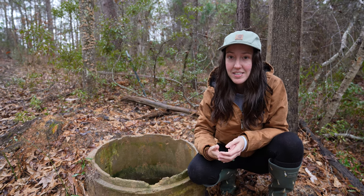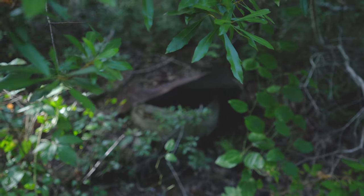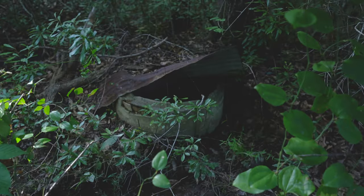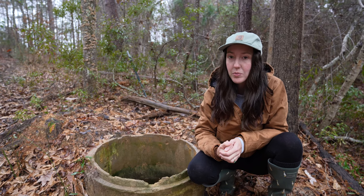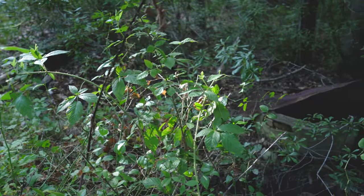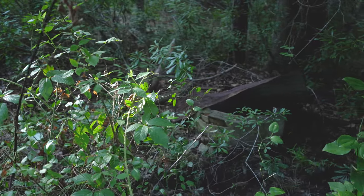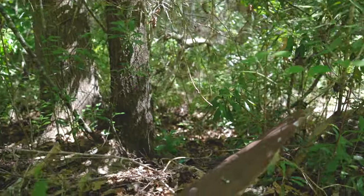I don't think anyone knew that it was here because it wasn't listed on the property listing. The realtor had never mentioned it. We don't think the owners actually knew. This land had just been used as a hunting property before. And like I said, it was so gross over here you couldn't even see it. I believe it was just the Lord's hand that brought us over here and showed us that there is a spring right here on our own property.